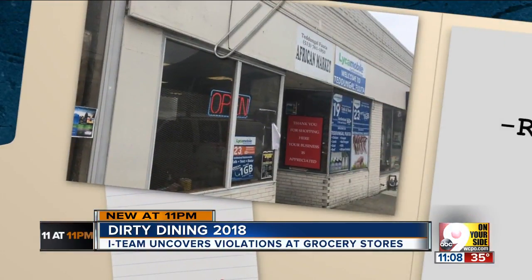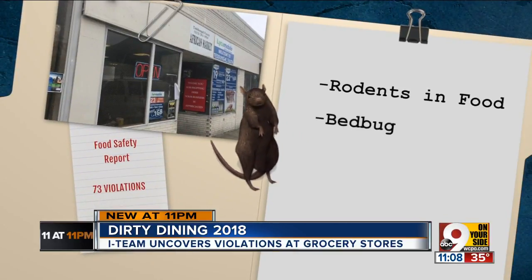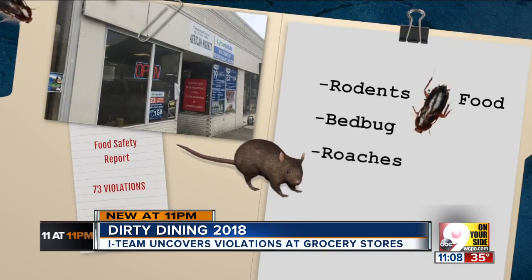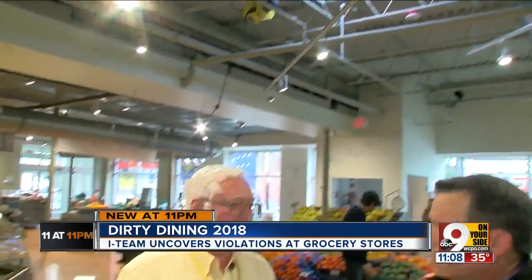Also making the top five, the International Market on West Wyoming and Laughland. Several packages of food were accessed by rodents, and a live bed bug was found on top of a jar of peanut butter. Further roach activity was found as recent as February of this year.